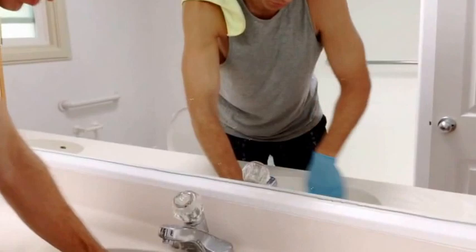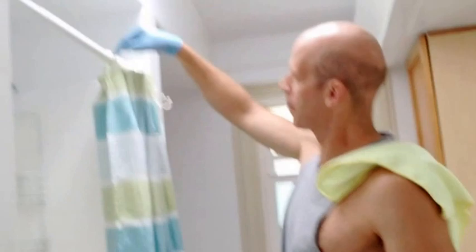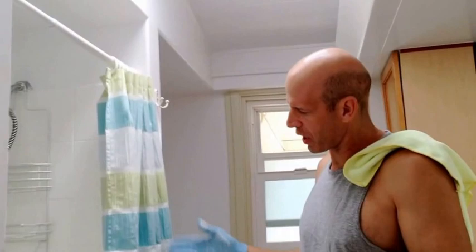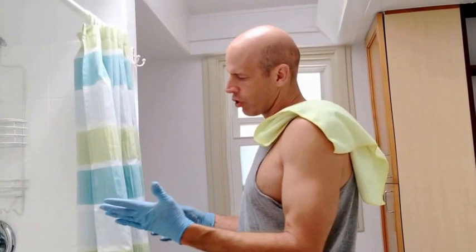Now we're going to clean the shower. We've purchased special hangers from Bed Bath and Beyond that allow you to disconnect the shower curtain when it needs to be washed — about once a month we throw the cloth shower curtain in the wash. For now, conveniently push it to the side to do the cleaning.